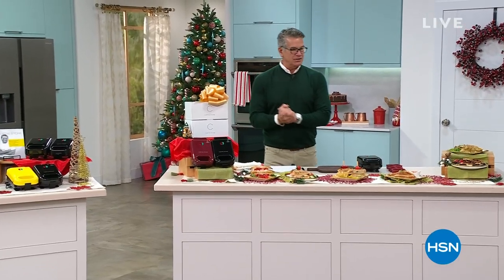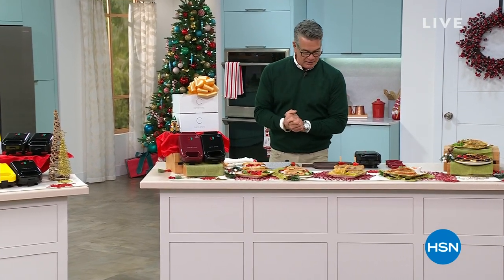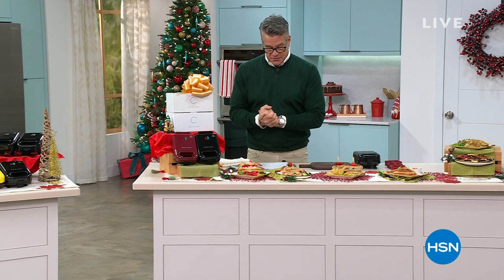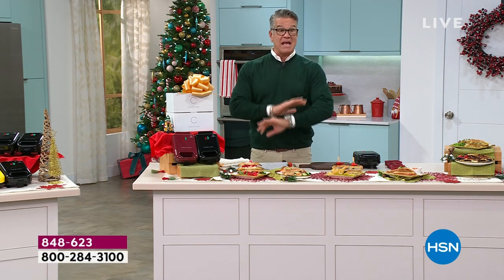All right, you ready to have some fun? I came from the restaurant business years ago and I love to cook, love to make things, like to be creative. Curtis Stone, who is our Michelin star chef — he's been with us for years and years. Number one kitchen brand here at HSN is Curtis. He has put together a remarkable today's special — not one, but two of the most amazing, fun, tasty, delicious sandwich makers. Our best value of the day.